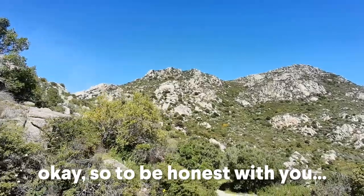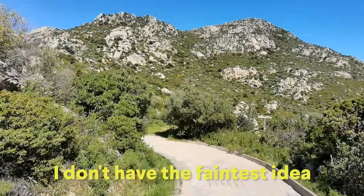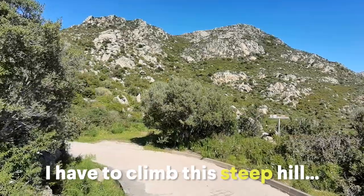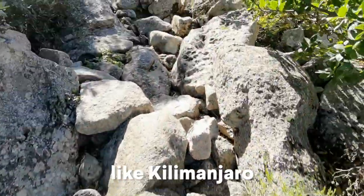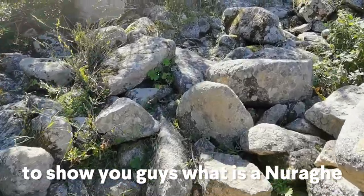To be honest with you, I have no idea what is in a Nuraghi. I don't have the faintest idea, I don't have the foggiest idea. The only thing I do know is I have to climb this steep hill to find out. The hill was steep like Kilimanjaro, but nothing was going to stop me from showing you guys what a Nuraghi is.